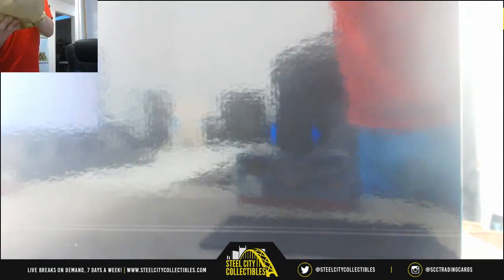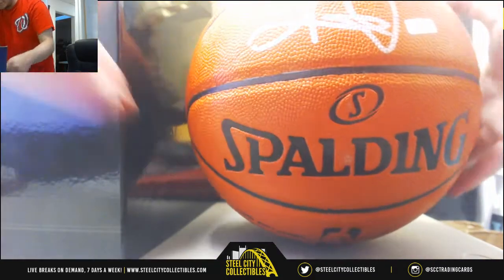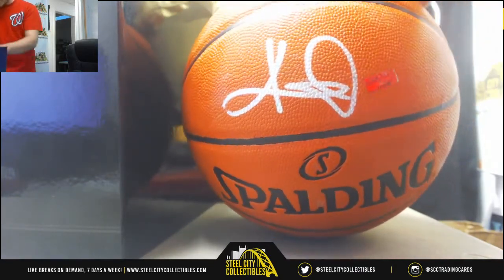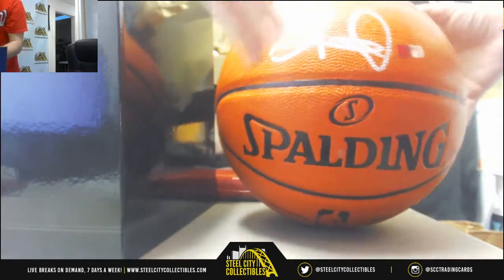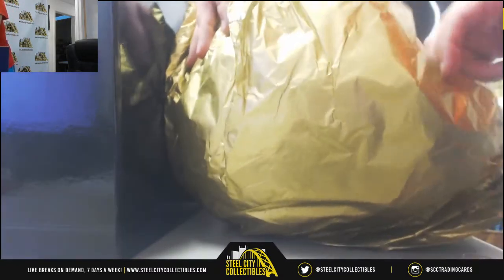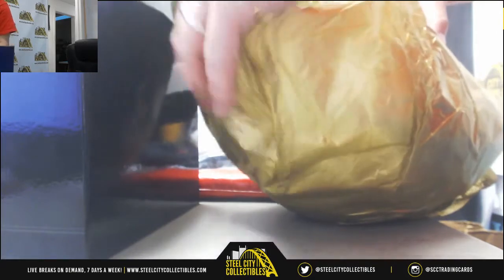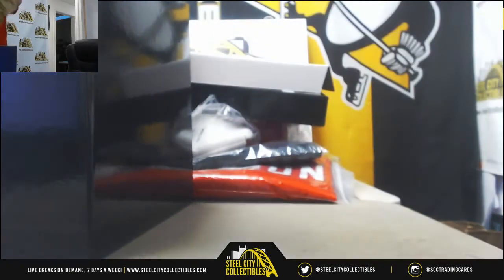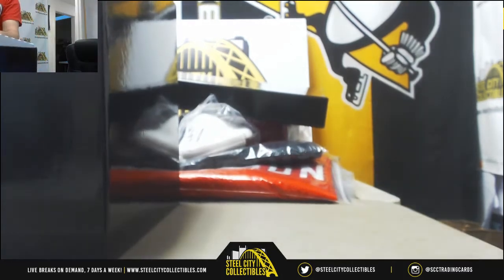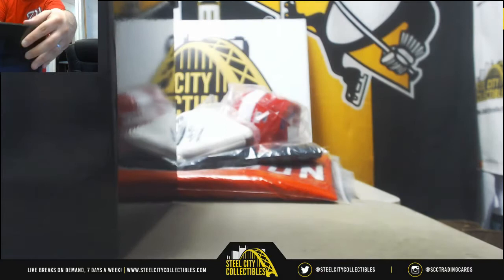It's going to be a Kyrie Irving signed basketball. Signed Kyrie Irving basketball — this is Panini Authentic, it comes with all the bells and whistles. This is basically your COA right here. It comes in this big box with all kinds of stuff. That is interesting — first time I think I've seen one of those come out of here.